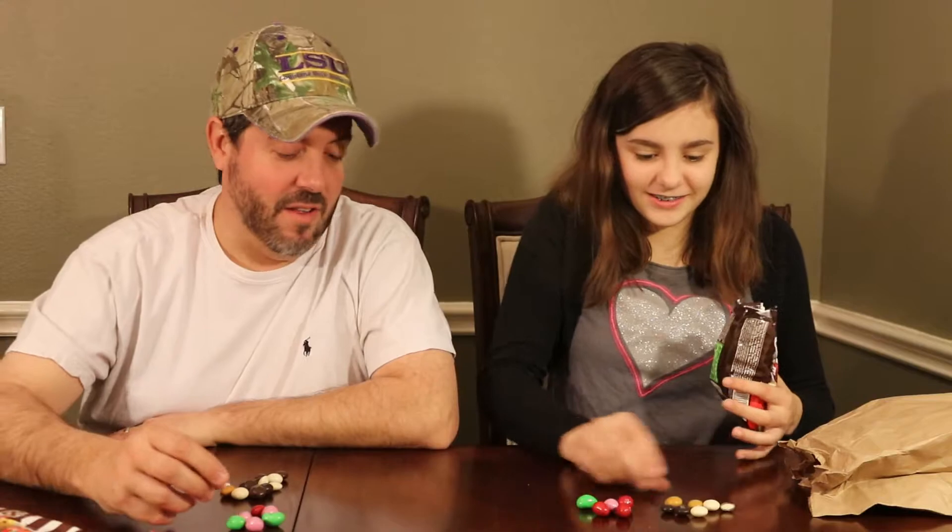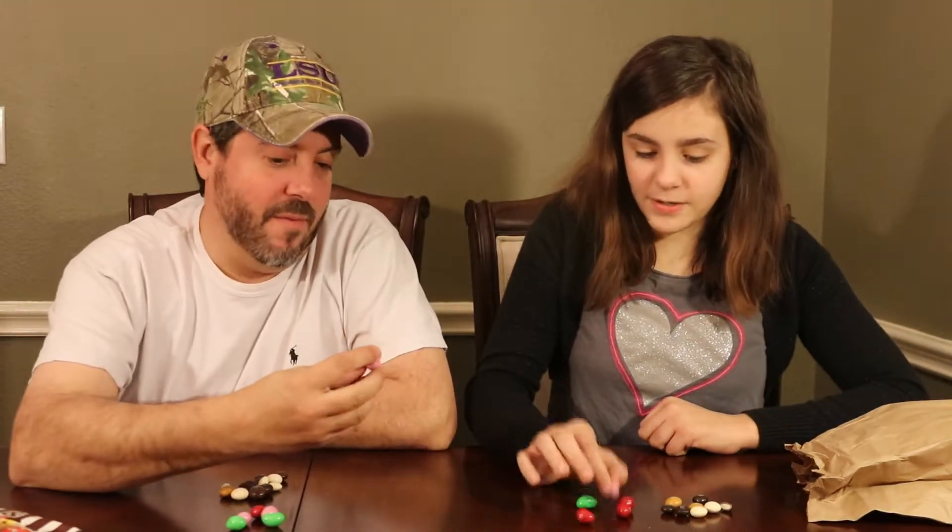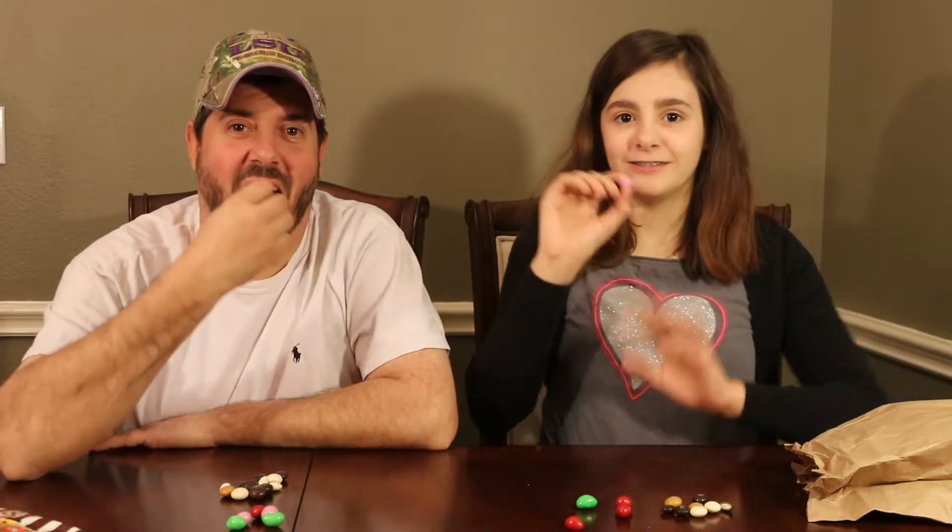So, you want to try the strawberry ones first? Sure. What color do you want to do? Let's do the pink one. Tastes a little strawberry. It's pretty good. It tastes like a strawberry smoothie. Maybe. A little bit.